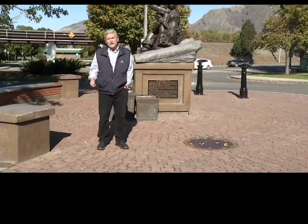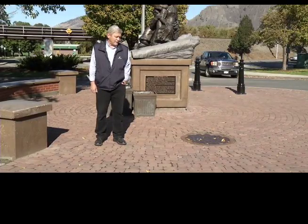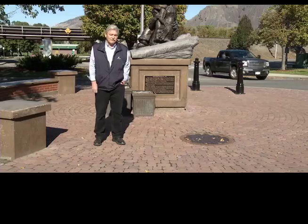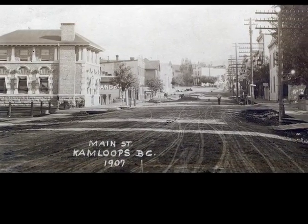The end of the 19th century was a very different era visually for Kamloops. The only remnant building left from that era is the old Bank of Commerce building at the corner of 1st and Victoria Street. It is now occupied by the Brownstone Restaurant.